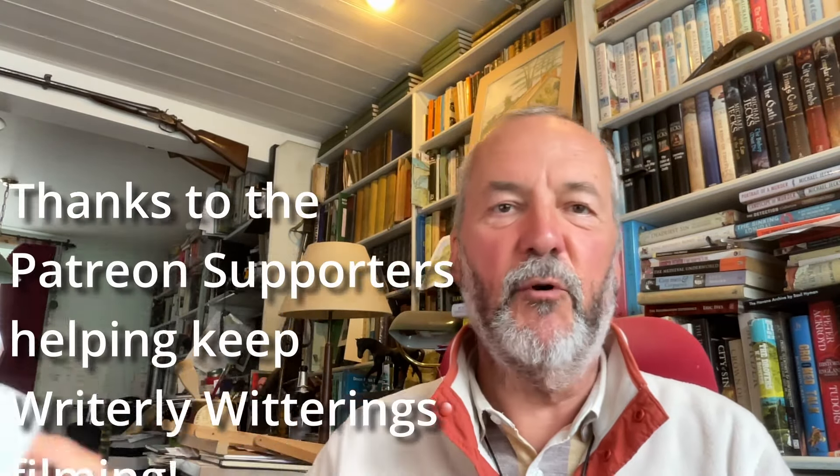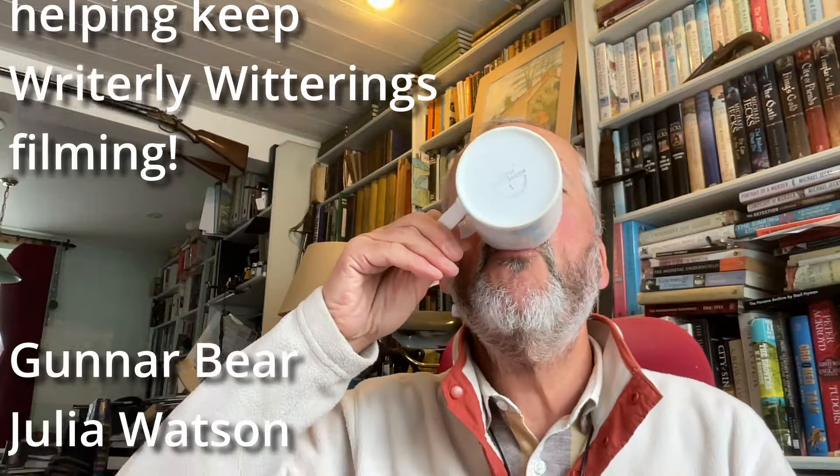Hello and welcome to another Rightly Whitterings with me, Michael Jecks, the tea-drinking author, who's now finished it.